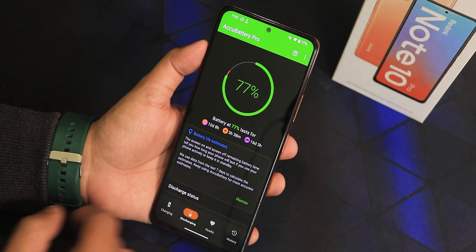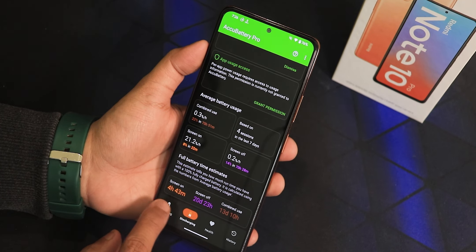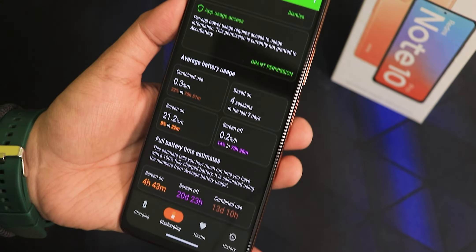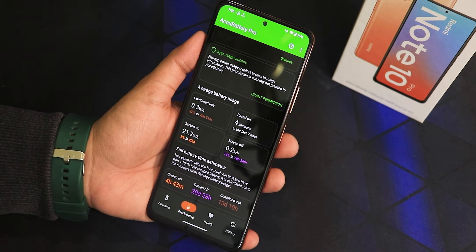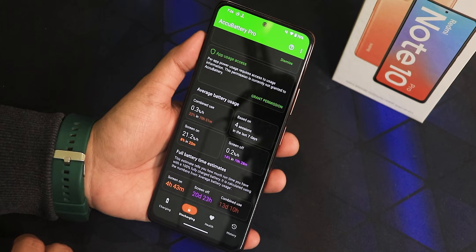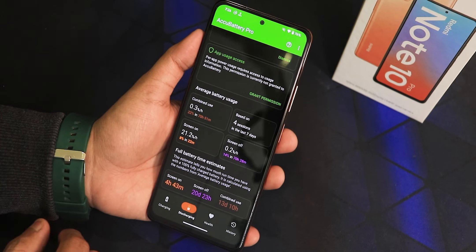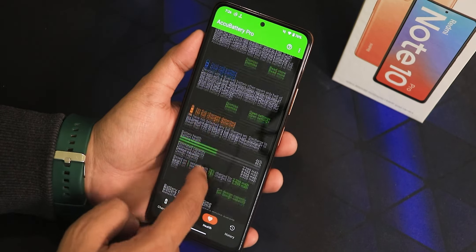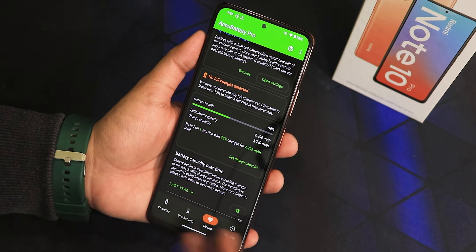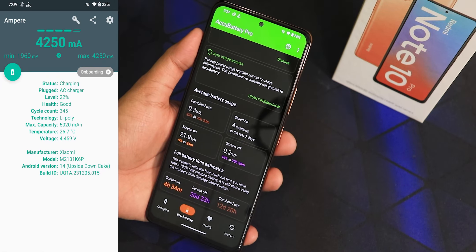Testing battery life with the Echo battery app, I had the device on standby for almost two days. The screen-off estimate shows 20 days and 23 hours — that's exaggerated, but the device can definitely last two or three days on standby, as standby drain is much lower in Pixel OS. The combined use estimate shows 13 days — again, estimated numbers. In the health section it oddly shows battery health at only 46%, which I believe is a bug. Even so, you can get six to seven hours of screen-on time without problems.